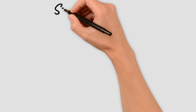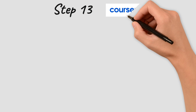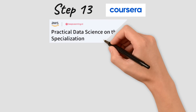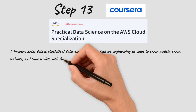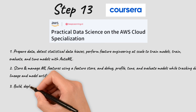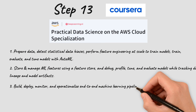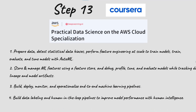For our final step we have the Practical Data Science on the AWS Cloud Specialization. After acquiring all the data science skills and learning to use AWS, this specialization lets you deeply understand both data science and AWS together, including how to use AutoML. That's it for this video — I hope you learned new things. Thanks for watching and see you in the next video.